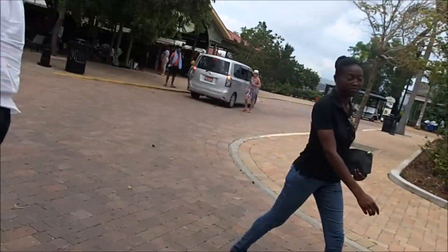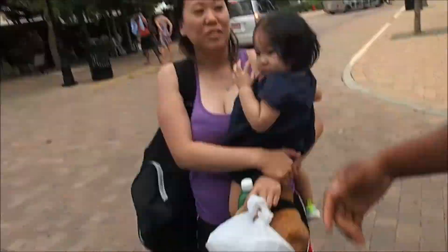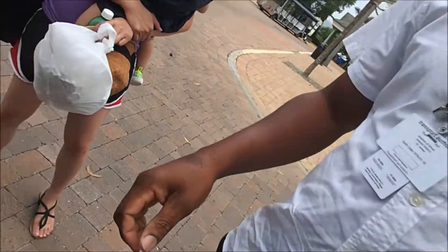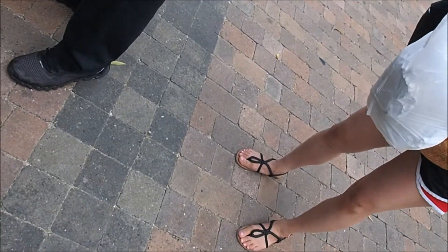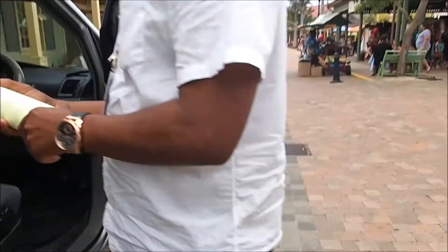Bye-bye Brandon, thank you sir! I don't have anything to give you because I used all the money, but do you want this? I can give you this one. He said he'd take it — it works well because you can see it. Don't worry about it. Brandon looked a lot like Joe Johnson.